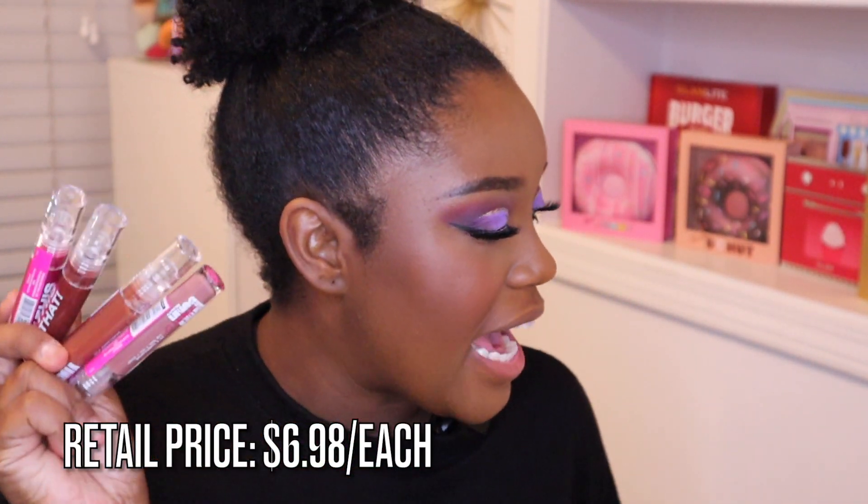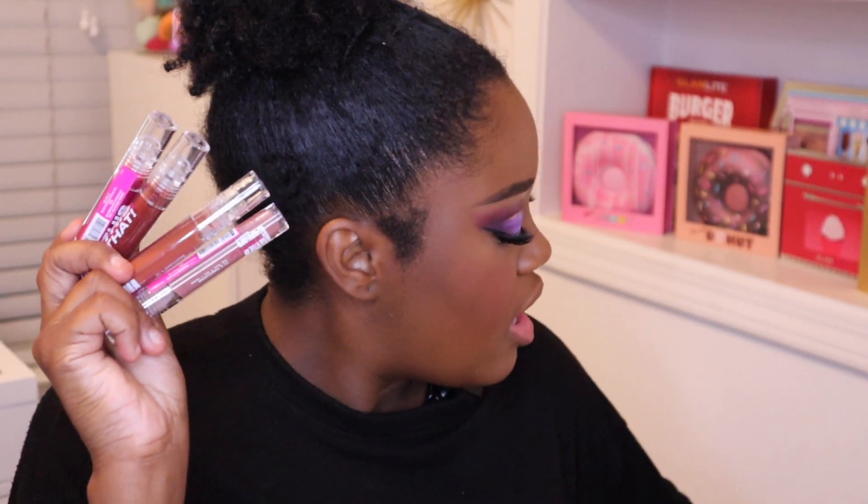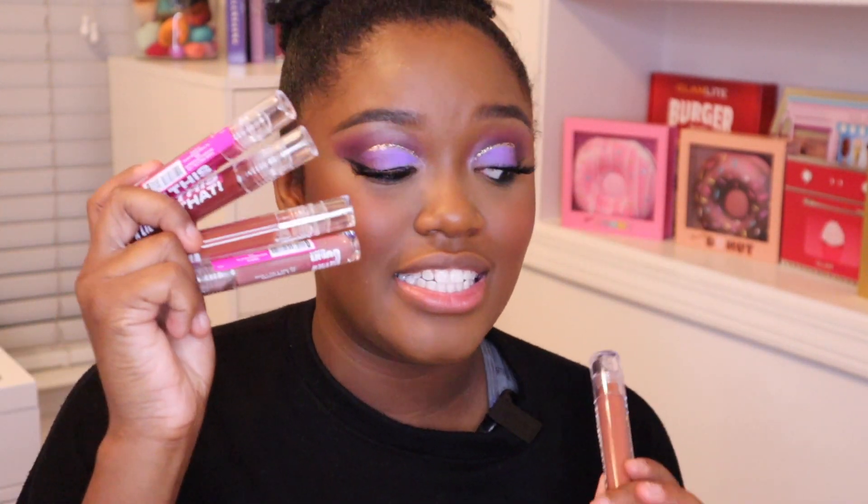These Lip Tint, Lip Oil, and Lip Gloss retail for $6.98 each. The packaging reminds me of Tower 28 packaging — it literally looks almost the same, the only difference is that one is just skinnier. This is the Tower 28 and this is the Uma Beauty by Sharon C. I'm really excited about this formula because it's called Lip Tint, Lip Oil, and Gloss.